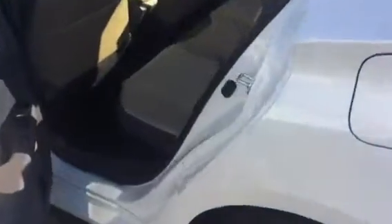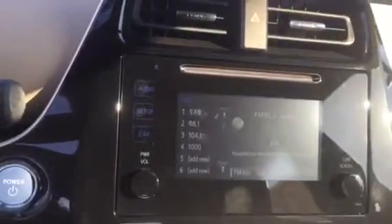Your interior in this one is cloth — a nice two-tone. You have your carpeted mats, power windows and door locks. Your touchscreen AM/FM/CD player includes a backup camera and Bluetooth. You also have your smart flow climate control.